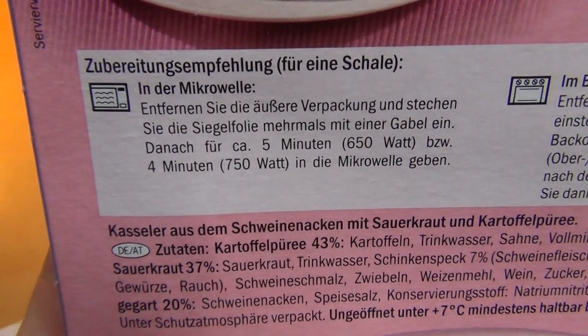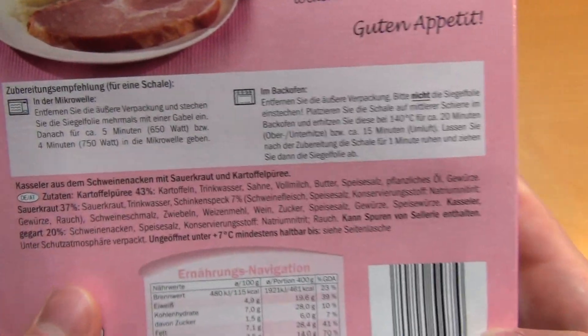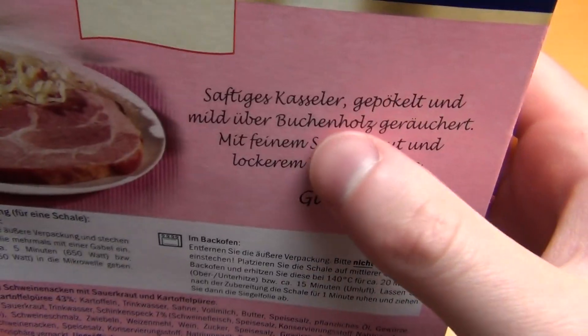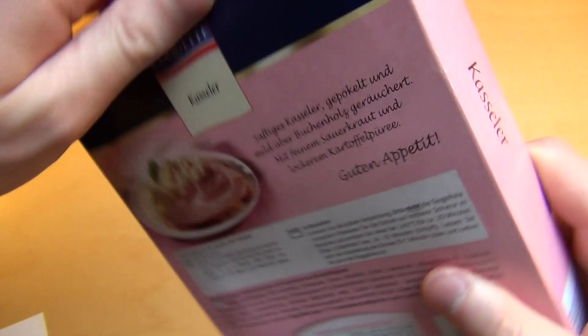I'm microwaving it — four minutes, full power. I need to put holes into the foil. It's smoked and salted and stuff. It's a special type of meat.